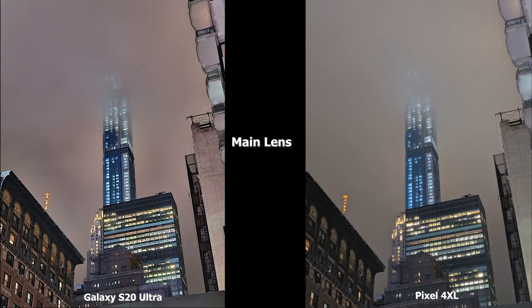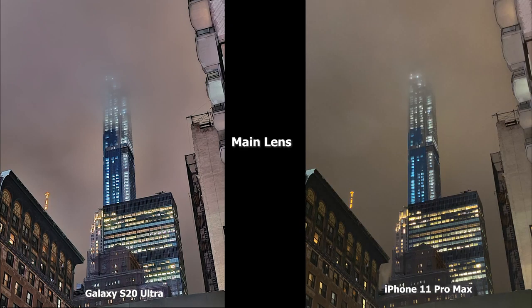This image has a lot of detail in the structure, and the S20 Ultra really highlights those details much better. The Pixel 4 XL brightens it up a bit more, and both images are good, but I really like what the S20 Ultra is doing with the sharpening — you can see the brick building on the left has more color and more textured layers. Compared to the 11 Pro Max, that yellow tint shows off more and the S20 Ultra image is brighter and showing more detail overall. The iPhone 11 Pro Max image is good, but the S20 Ultra image is better in terms of detail.